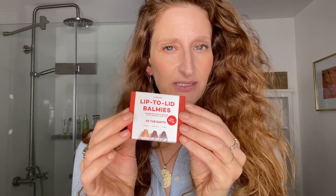You've definitely seen me talk about these Axiology lip-to-lid balmies before. What's great is that these are good for basically anywhere on your face — eyelids, cheeks, lips, highlighter. This one is called Of The Earth, and I would say these are a great gift for that friend who's super into makeup and also super into eco-friendly.